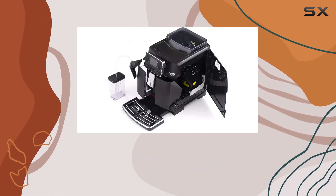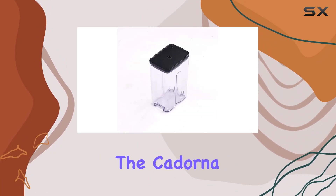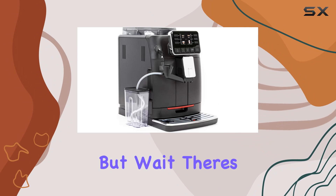What sets this machine apart are its 10 pre-programmed beverages. From a classic espresso to a creamy latte macchiato, the Codorna Milk has something for everyone. Thanks to the intuitive user interface, selecting your drink of choice is a breeze.